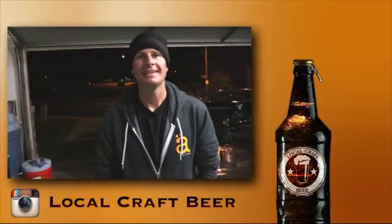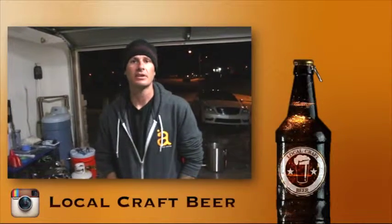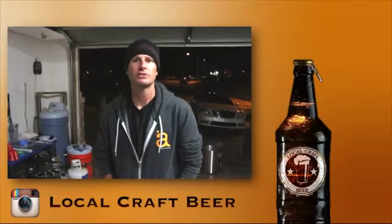Alright guys, we're gonna keep putting these videos out there for you. If you have any questions about the beer that we make, or if you need any answers about the beer that you make, go ahead and hit us up in the comments and we'll respond back to you. Also make sure to subscribe to our channel and follow us on Instagram at localcraftbeer.